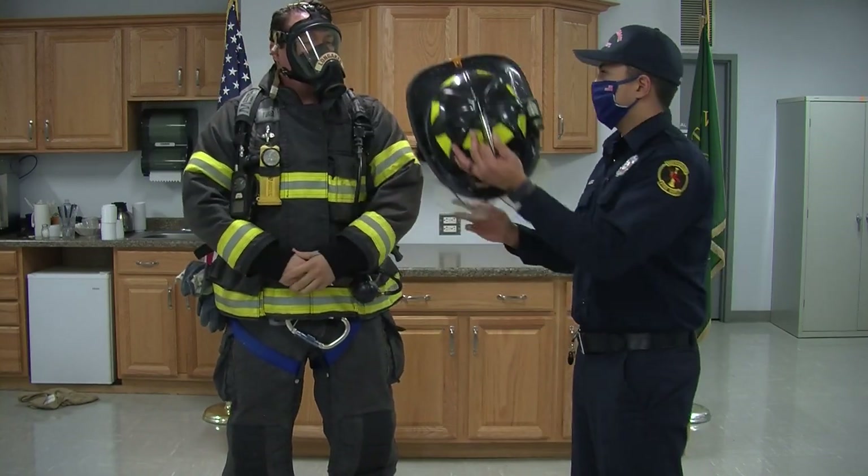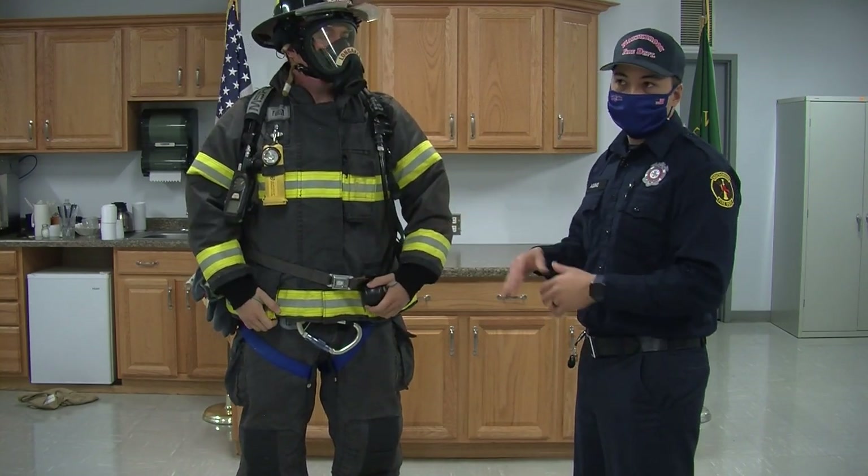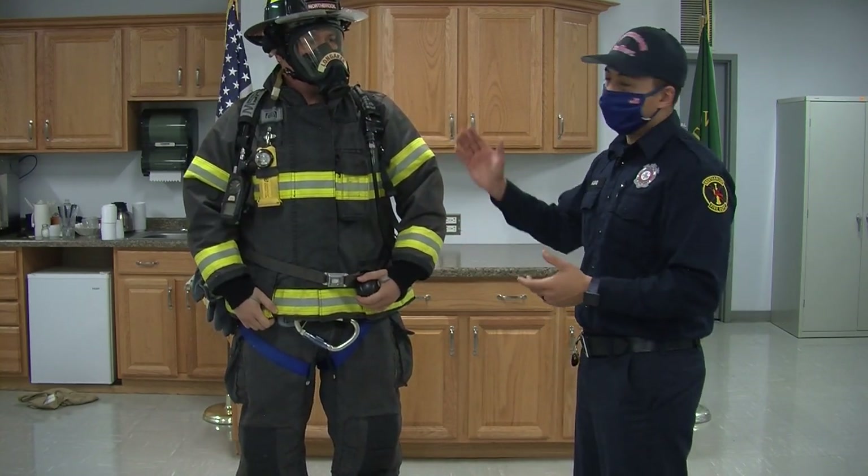The last thing he has is his helmet. Now, with all this on, Tom looks kind of scary. He sounds a little scary, but inside it's still just Firefighter Tom.